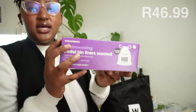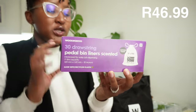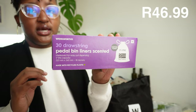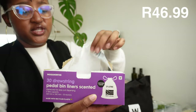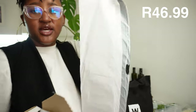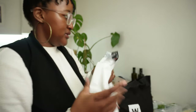Here we bought some 30 drawstring pedal bin liners - scented. I love these so much because you get to tie them at the end and they have a good capacity. You just open the slit and pull them off where you want, break it off, and leave the next one open by the bin ready to grab. To tie them you just pull the drawstrings and you're done. Very convenient.